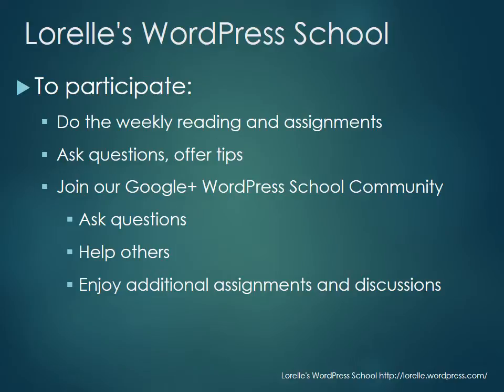To participate, you're going to do the weekly readings and assignments. I want you to ask questions, help each other, and offer tips. Join our Google Plus WordPress School community where you can ask questions and get help from others. I want this to be really interactive, because that's when it's the most fun. I'll also be posting additional assignments and discussions in the Google Plus community.